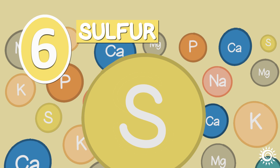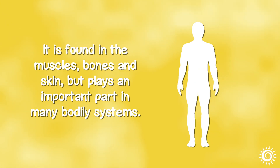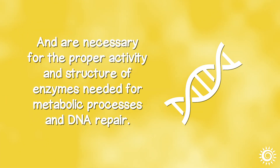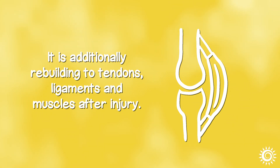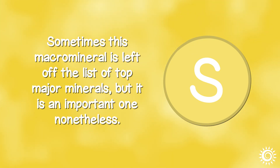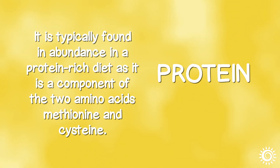Number 6: Sulfur. Next to calcium and phosphorus, sulfur is the third most plentiful mineral in the body. It is found in the muscles, bones, and skin, and plays an important part in many bodily systems. Sulfur bonds are required for proteins and are necessary for the proper activity and structure of enzymes needed for metabolic processes and DNA repair. It is an important element for healthy skin, helping to improve elasticity and tissue regeneration, and is additionally rebuilding to tendons, ligaments, and muscles after injury. Although sulfur is an essential dietary component, there is no recommended dietary allowance for the mineral. It is typically found in abundance in a protein-rich diet, as it is a component of the two amino acids methionine and cysteine.